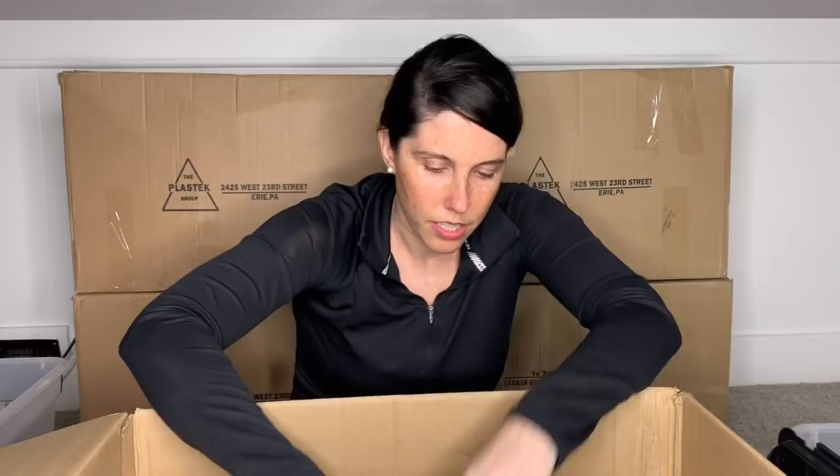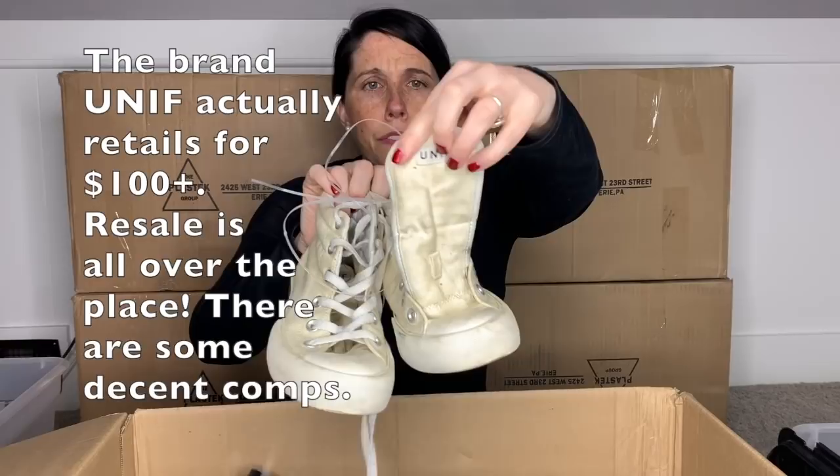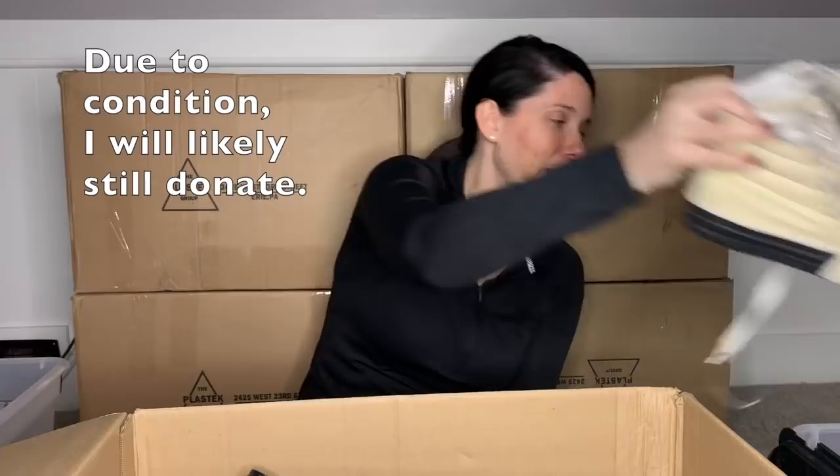Okay, here is my first donation of the day — I hope these aren't worth anything. It's a brand I have never heard of — it is Unif. It is a men's size six, women's size seven and a half. They are a canvas upper and they are just kind of gross. So I'm going to pop them over to donate.